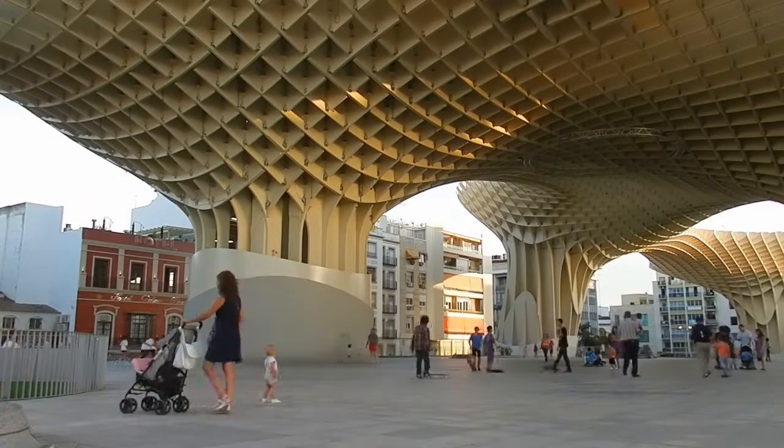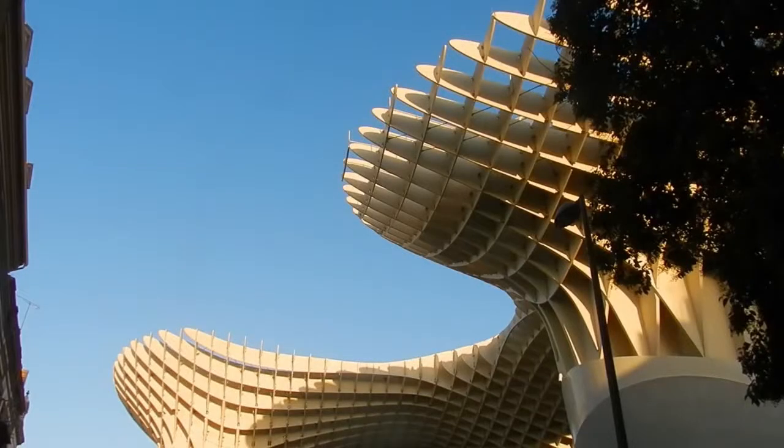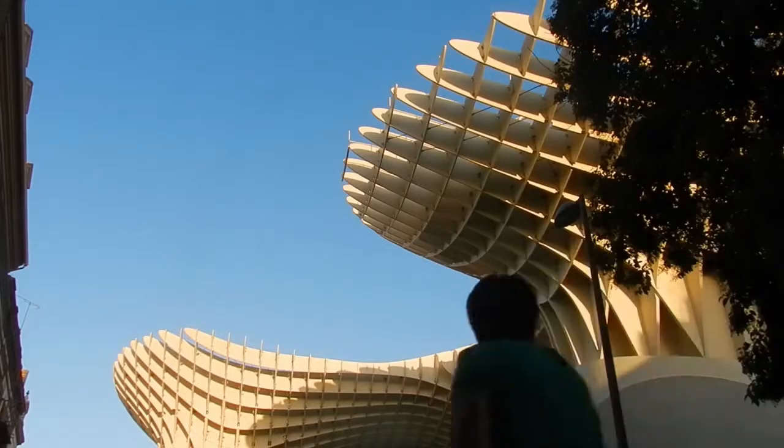The structure is built on Roman ruins. They are preserved within it, and the city's archaeological museum is now located there. Metropol Parasol also incorporates a market, replacing the food market that had been there before.